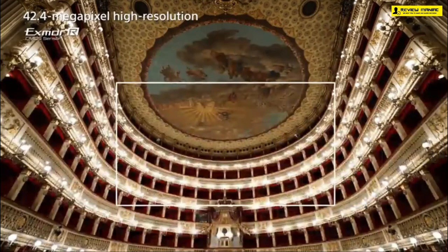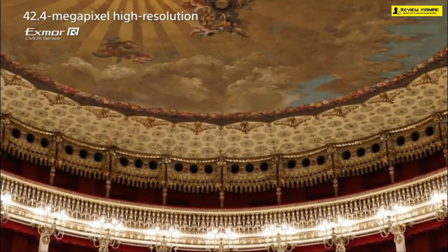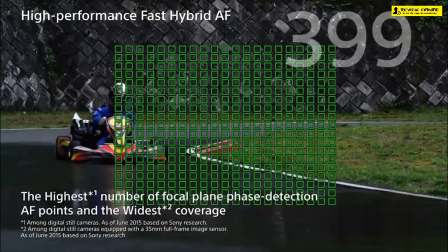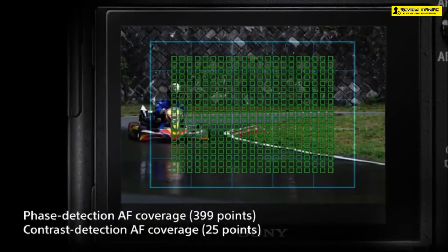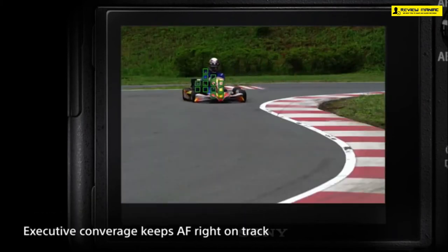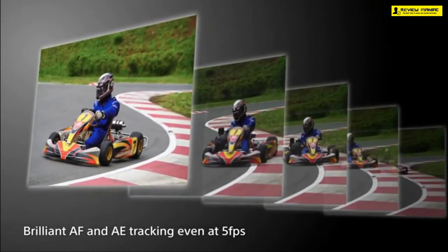A combination of a full-frame image sensor in 4K with direct pixel readout and no binning results in better overall video quality. Fast hybrid autofocus with 399 phase-detection autofocus points and five-axis image stabilization takes movie making to another level. The new full-frame image sensor ensures the highest number of focal phase-detection AF points with the widest coverage possible. The fast hybrid autofocus system with an additional 25 points improves accuracy and tracking even at 5 fps continuous shooting.